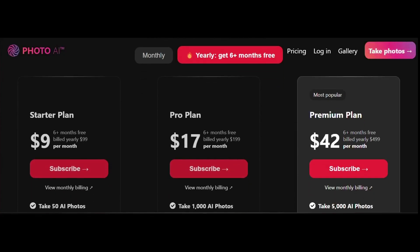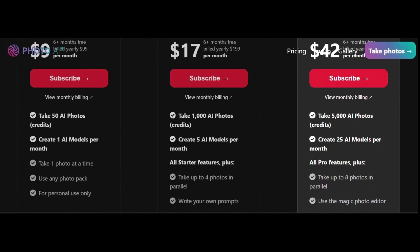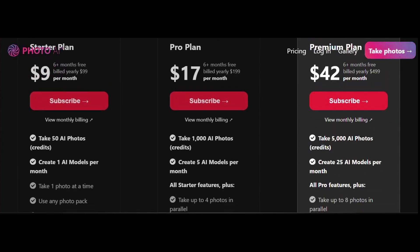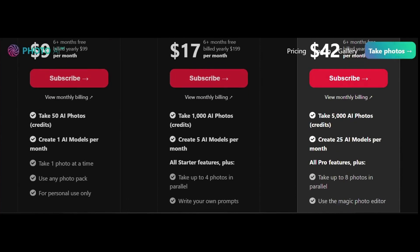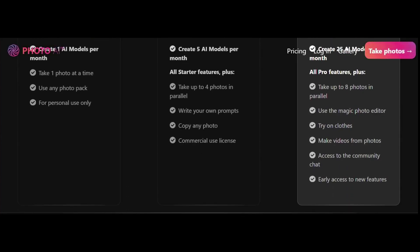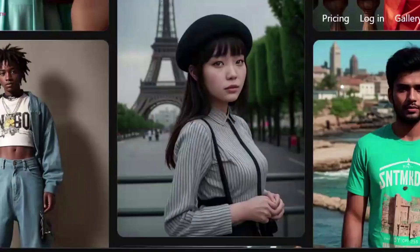Photo AI offers three pricing plans: the Starter plan at $9 per month, the Pro plan with more credits and batch photo capabilities at $17 per month, and the Premium plan at $42 per month with advanced features like video creation and early access to new features.